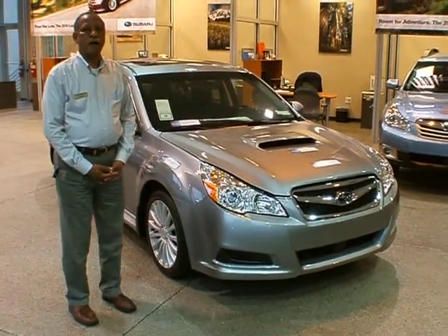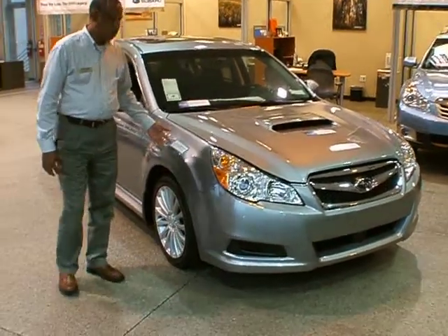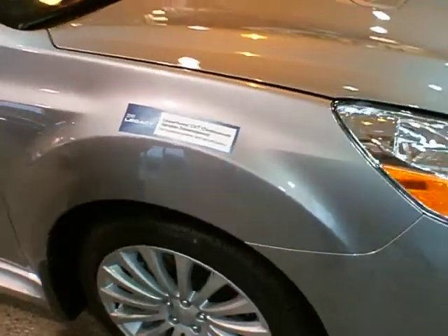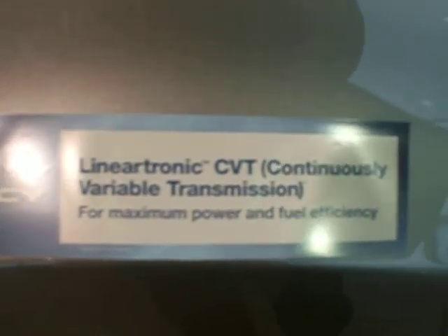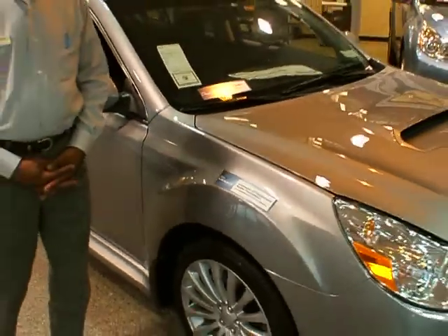The biggest change has to do with the transmission, and that is the CVT, which is a continuously variable transmission. What that allows the vehicle to do is to shift flawlessly — you don't even feel it shifting. It's a 6-speed automatic transmission available in the 2.5-liter engine.